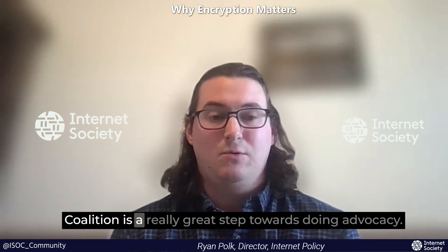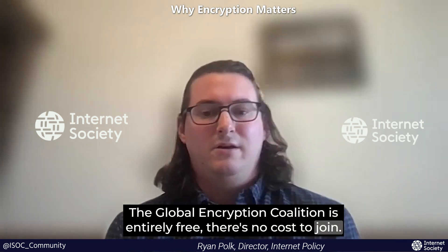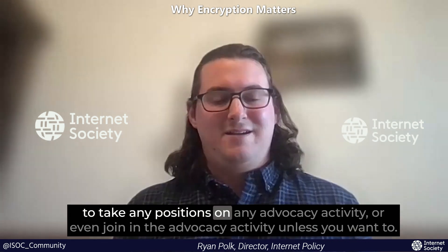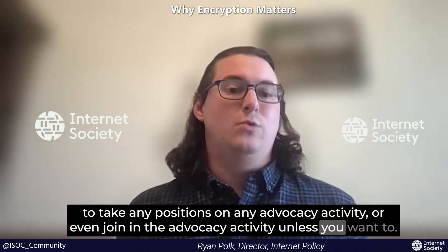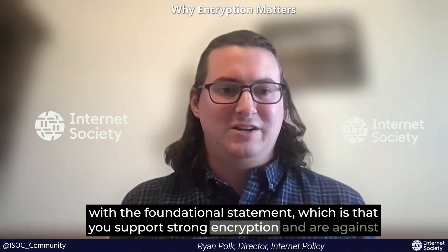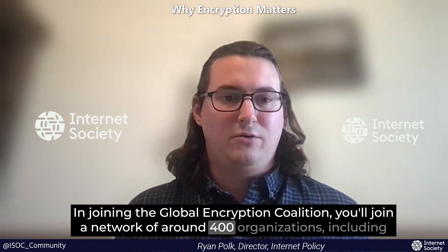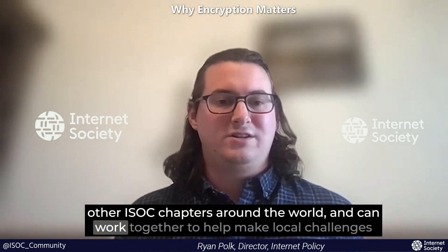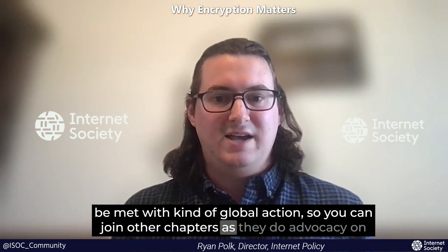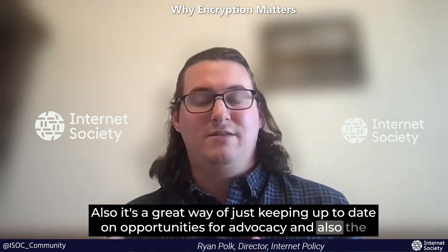As a member of the Global Encryption Coalition you don't have to take any positions on advocacy activity unless you want to. The only requirement is agreeing with the foundational statement — that you support strong encryption and are against attempts to undermine it. In joining, you'll be part of a network of around 400 organizations including other ISOC chapters around the world, and you can work together so local challenges can be met with global action. It's also a great way to keep up to date on advocacy opportunities and threats happening around the world.